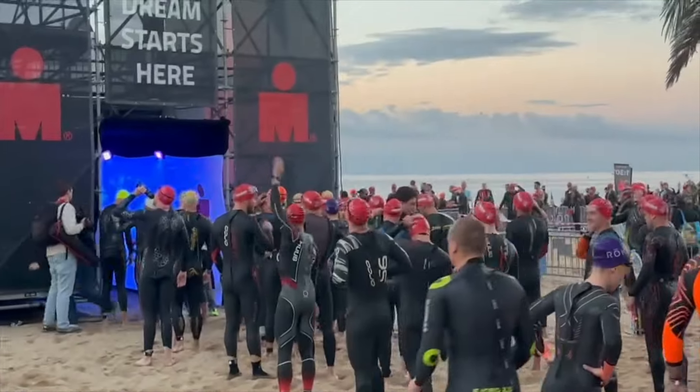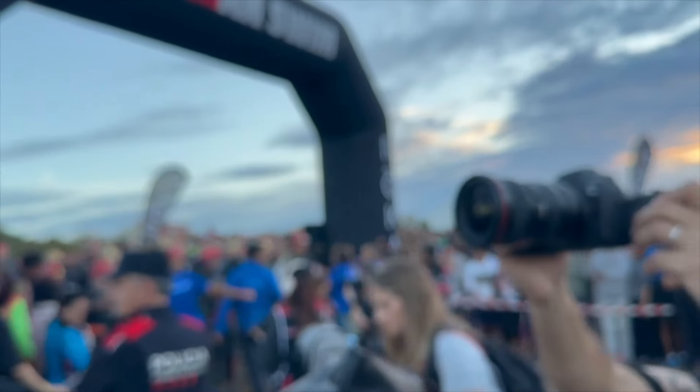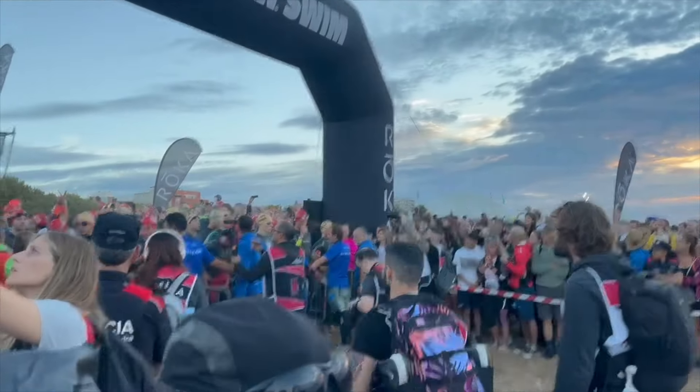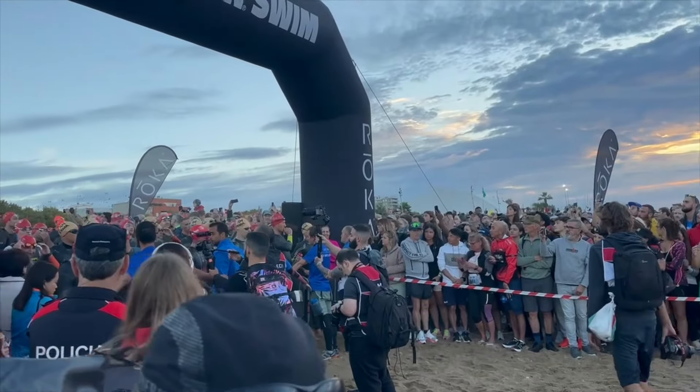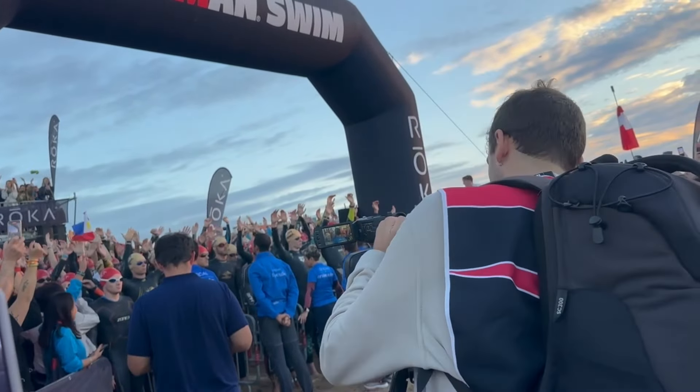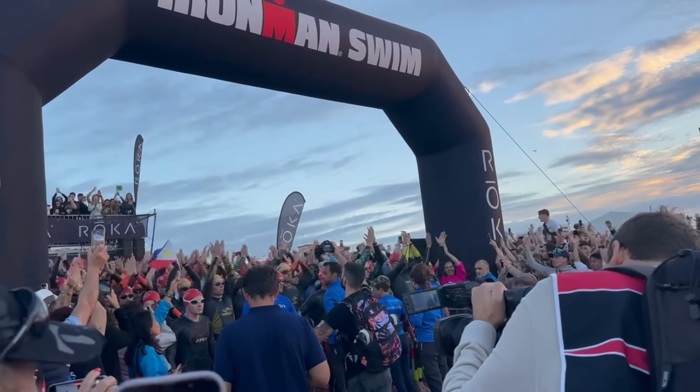About half an hour before the race start, they get you into pens depending on your estimated swim time. The fastest pen at Barcelona Calella was the 60-minute pen, which is a broad range — people like myself were hoping to swim quite a bit sub-60, with the next pen starting at 1:10, so it covered everything from 50 minutes up to 1:09. Luckily I got in early and got right to the front — about fourth in line. Ironman do an amazing job building atmosphere, especially at the start, with both male and female pro waves heading off ahead of us.